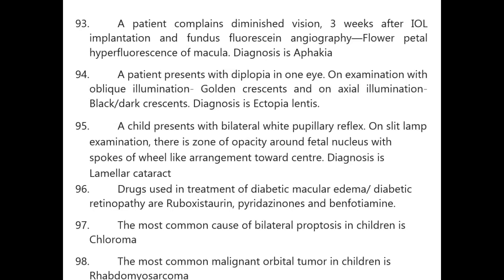A patient with diminished vision three weeks after IOL implantation — fundus fluorescence angiography showing flower petal hyperfluorescence of the macula — diagnosis is Irvine-Gass syndrome (pseudophakic cystoid macular edema).